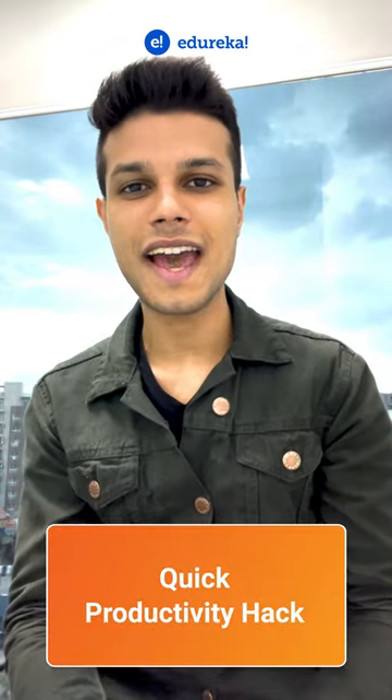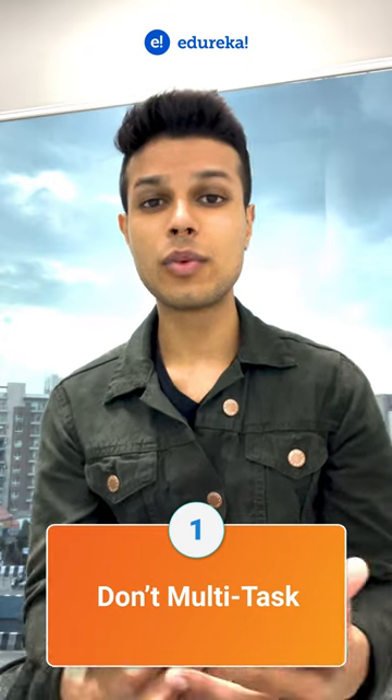Quick productivity hack: don't multitask. The switching costs associated with changing tasks are really high. Focus on one thing at a time and try not working in an environment that distracts your attention.